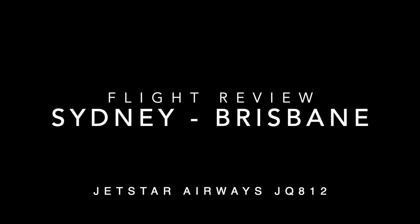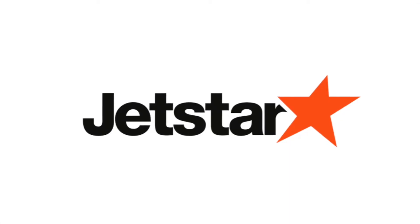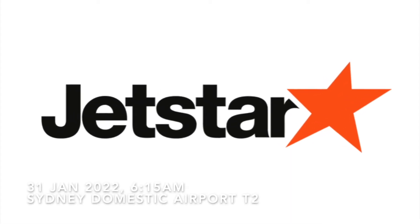Welcome to another one of my trip reports. Today I will be flying with Jetstar Airways in their Economy Class product to Brisbane.